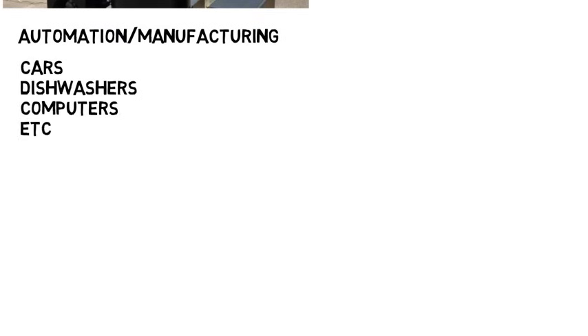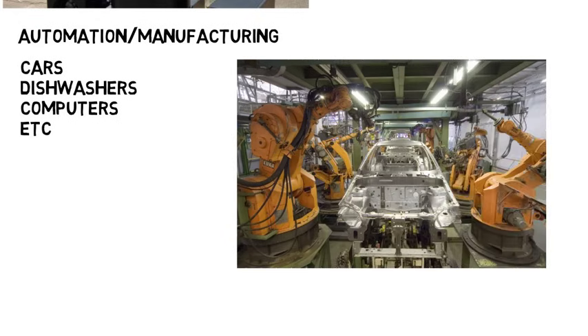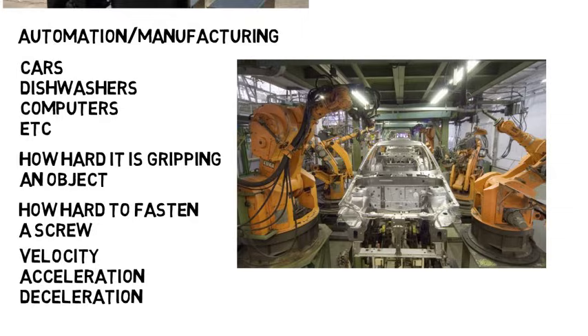Robotics are also used in automation and manufacturing. Pretty much any product out there, from cars to dishwashers to computers, are made with the help of robots which can assemble, paint, drill, and just build things with extreme precision. These robots need to be able to repeat the same movements over and over and keep their precision, which is not easy to engineer. There may be sensors that tell the robot how hard it is gripping an object, or that help determine how hard to tighten a screw. They may have programmed routines where they have to specify the velocity, acceleration, deceleration, and more. These robots can be accurate to less than a millimeter, and that's really important because they are so much more accurate than a human can be.